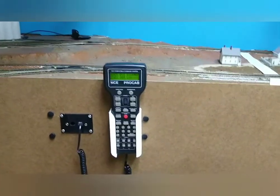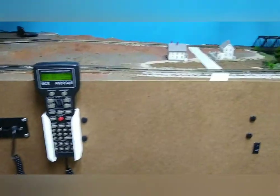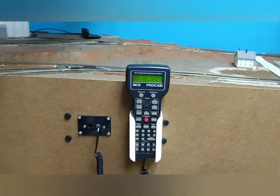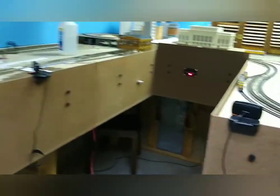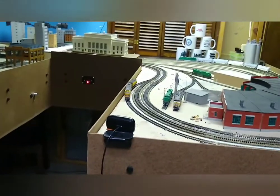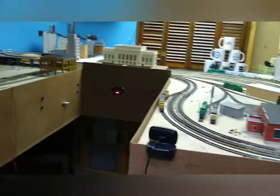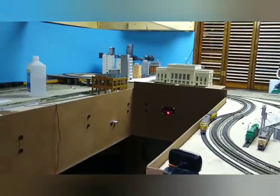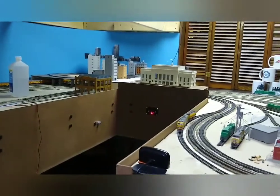I use the NCE DCC equipment and I'm real happy with it. I started with the Power Cab — highly recommend it as the starter kit for starting out. I run enough locomotives now that I decided I needed more power, so I got the Smart Booster — the 5-amp Smart Booster — which has worked real well. I'm very happy with it.